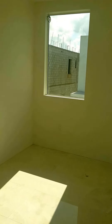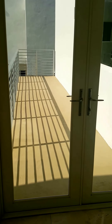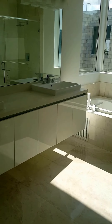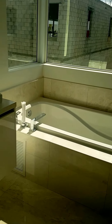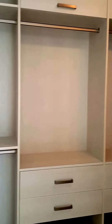Here we are at the master bedroom, which also has access to the outside balcony with a pool view. This is the master bath with a double sink, shower, and separate toilet. Here we have the walk-in closet — hers and his.